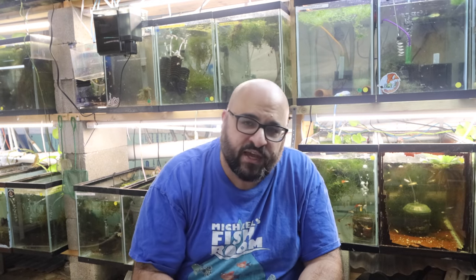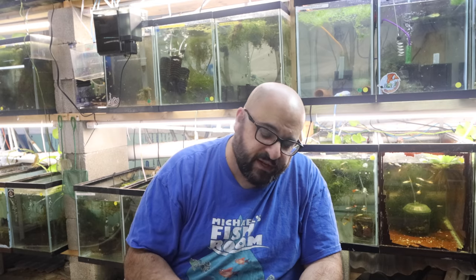Alright fishy folks, welcome back. Before I drop some knowledge about fish rooms on y'all, if you could just do me a solid and subscribe if you haven't done so already. Hit that notification bell after you do that, and then tell 10 of your friends about my awesome website, michaelsfishroom.com.